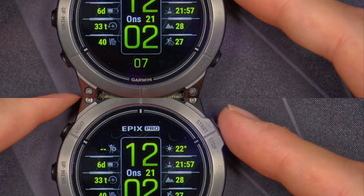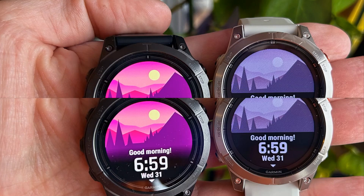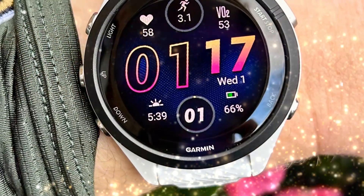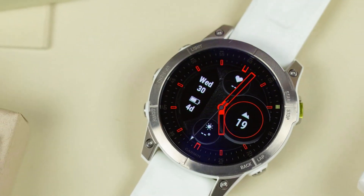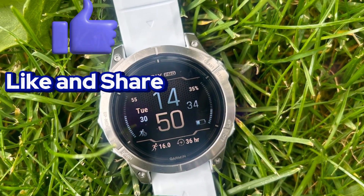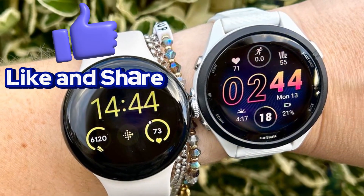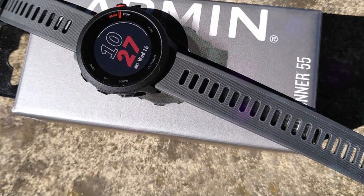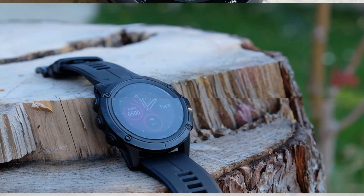Stay updated on the latest news and rumors to ensure you make the right choice for your smartwatch needs. We're closely monitoring the development of the Garmin Fenix 8 Pro series and will provide comprehensive updates as more information becomes available on its features, specifications, and release date. The Fenix 8 Pro boasts impressive features for serious athletes and adventurers, including advanced strength training capabilities, enhanced dive functionality, an internal speaker and mic for voice features, and a built-in LED flashlight.